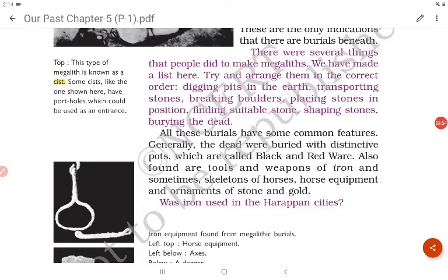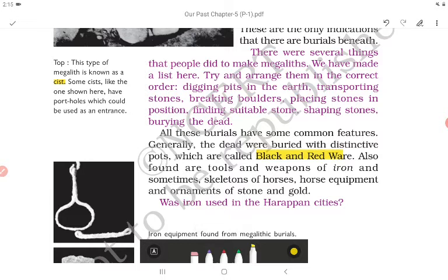All these burials have some common features. Generally the dead were buried with distinctive pots called black and red ware. Also found are tools and weapons of iron — unlike in the Harappan civilization where copper and bronze were used, here we find iron. Sometimes skeletons of horses, horse equipment, and ornaments of stone and gold were also found. Iron was not used in the Harappan cities.